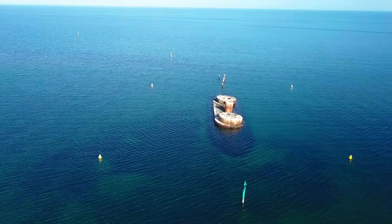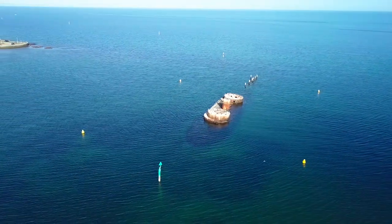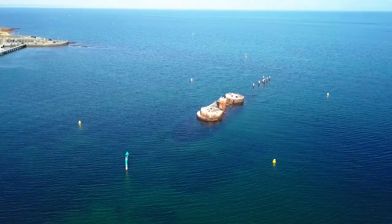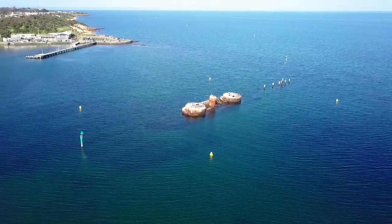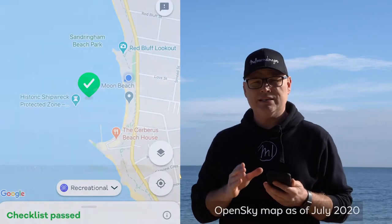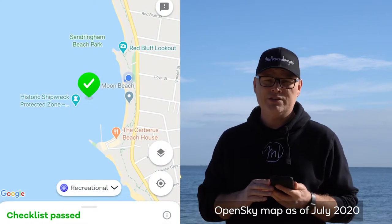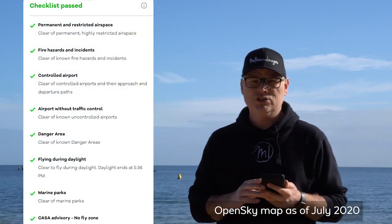Droning wise, you can fly here. I'll stick a couple of images at the end of the video, but yes, it's legal to fly here as long as you maintain the civil aviation laws of CASA. It basically is no higher than 120 meters and 30 meters away from the actual ship and people that are on the beach.